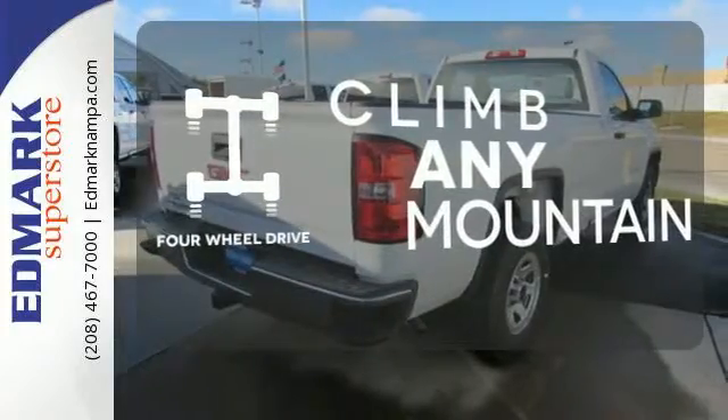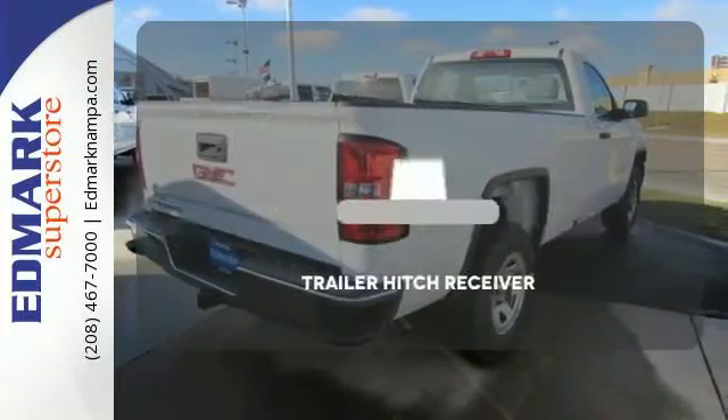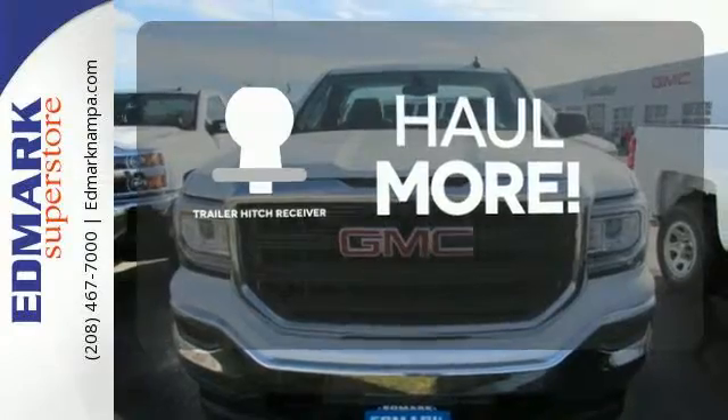Climb any mountain — this vehicle has four-wheel drive. Whether for work or play, the Trailer Hitch Receiver has you ready for anything.